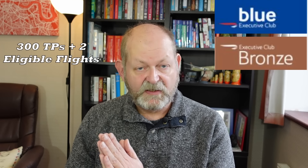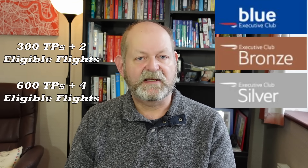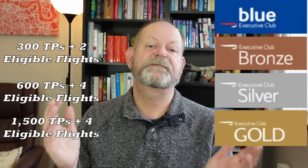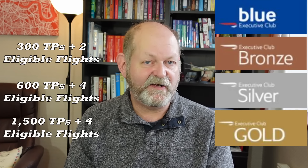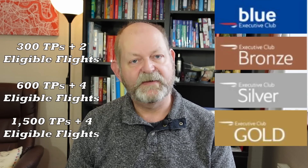However you earn them, tier points control your status. When you join the Executive Club you'll be given the base level blue status. As you accumulate tier points you'll go up through the tiers, with each new level delivering greater and greater benefits. The first target is bronze, then silver where things start to get interesting, and then gold. Beyond gold are two levels known as the Gold Guest List and Premier, but they're pretty heady heights and way out of my reach, so I'm not going to talk about them in this video.